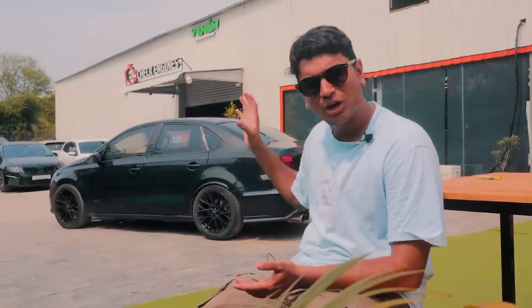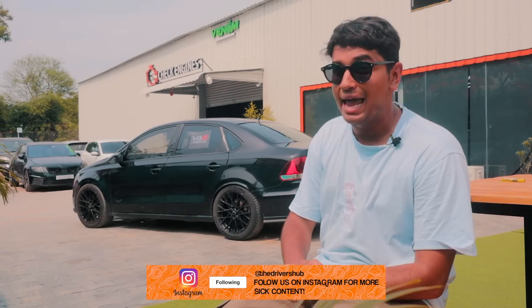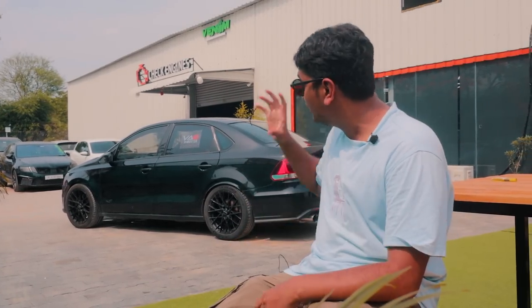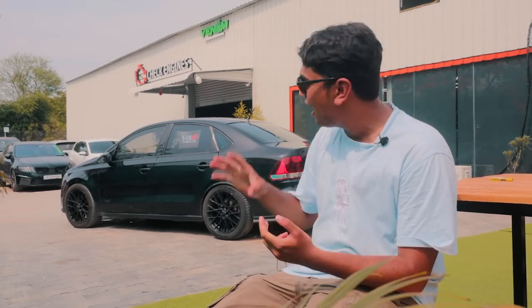This is actually a super old Vento — I think it's a 2010, if I'm not wrong. It was a 1.6 MPI car and it basically had nothing; it didn't even have ABS or an airbag. So literally Wagmaster Chennai, N2 Autotech and Venom Performance India have built this thing from the ground up.